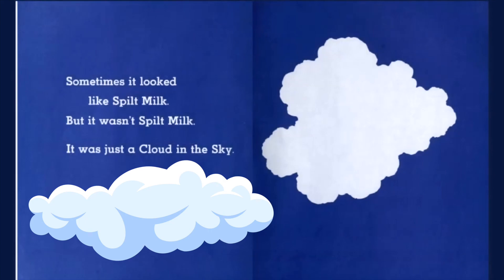Have you ever looked at the clouds and thought they looked like a picture? What kind of pictures have you seen? Please let me know. The end. Thank you.